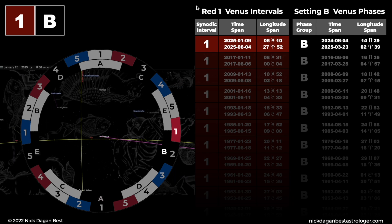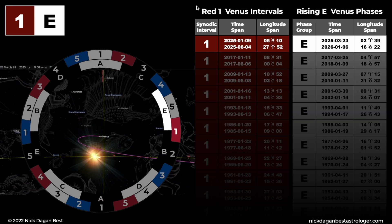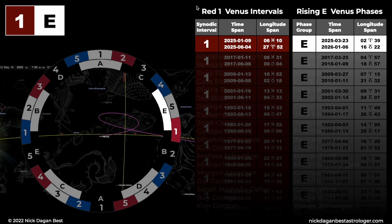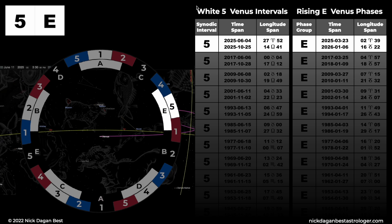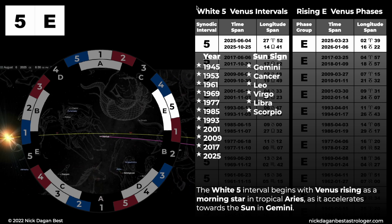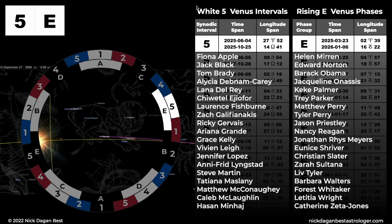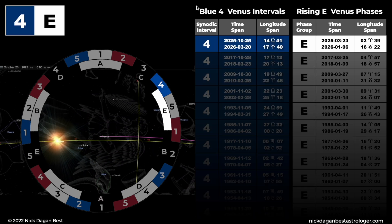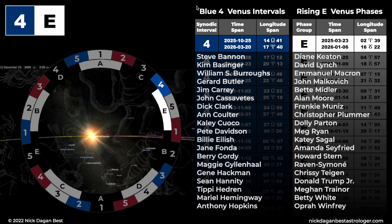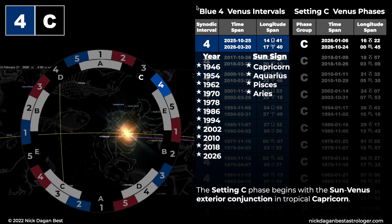Red 1, setting B. The red 1 interval begins within a day of Venus in tropical Pisces, being at its greatest western elongation from the Sun in Capricorn. Red 1, rising E. The rising E phase begins with the Sun-Venus interior conjunction in tropical Aries. White 5, rising E. The white 5 interval begins with Venus rising as a morning star in tropical Aries, as it accelerates towards the Sun in Gemini. Blue 4, rising E. The blue 4 interval begins with Venus in tropical Libra approaching the Sun in Scorpio. Blue 4, setting C. The setting C phase begins with the Sun-Venus exterior conjunction in tropical Capricorn.